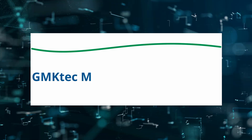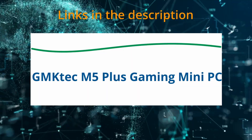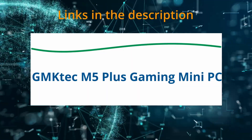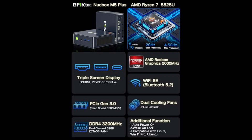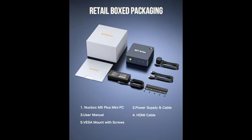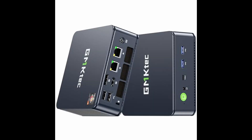Today I am reviewing the GMTEC M5 Plus Gaming Mini PC. If at any time you'd like to explore this product for yourself and grab it at a great price, be sure to check the links below the video. Let's start with performance. At its core, the GMTEC M5 Plus features the AMD Ryzen 7 5825U, an 8-core, 16-thread processor based on the ZN3 Plus architecture, with a base clock speed of 2.0 GHz in quiet mode and a turbo boost of up to 4.5 GHz in performance mode. This chip is designed for serious multitasking.